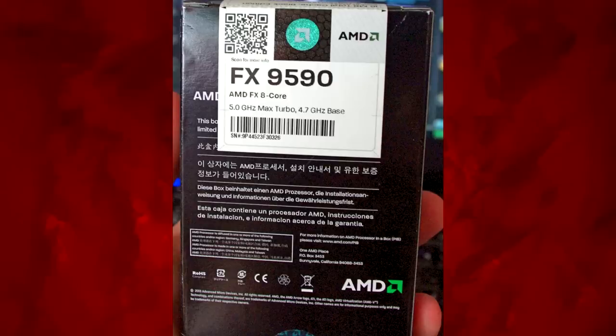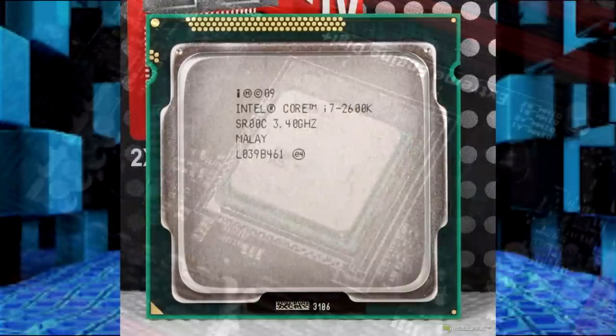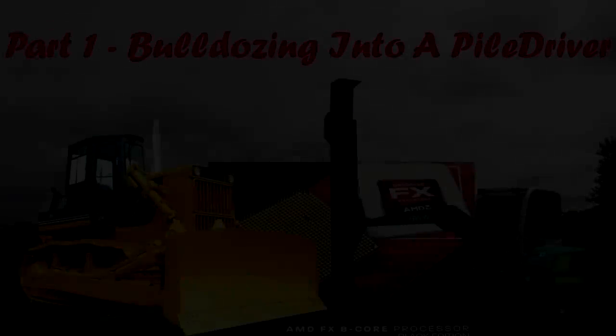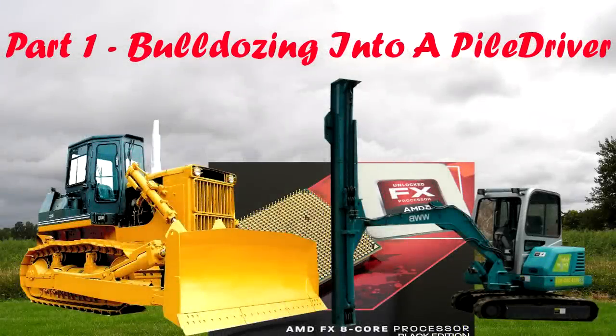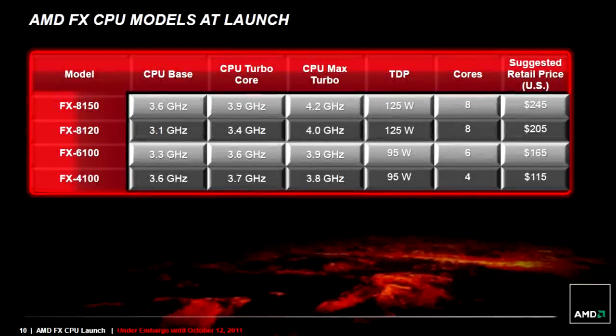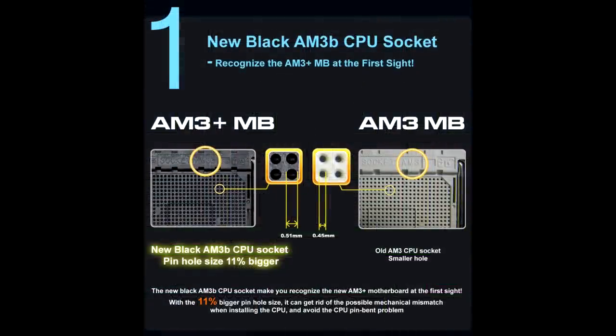To know what made the 9590 such a legend, we need to look at what AMD was offering before and what Intel was offering as competition at the time. AMD launched their 32nm Bulldozer-based CPUs on October 12, 2011, marketing it as a brand new design built from the ground up with impressive performance per watt on their AM3 Plus platform.